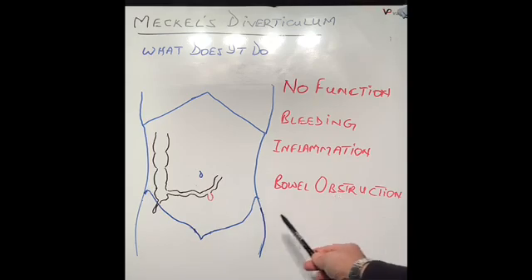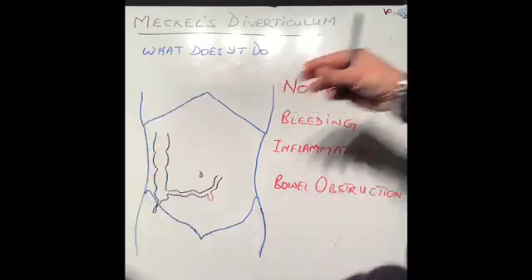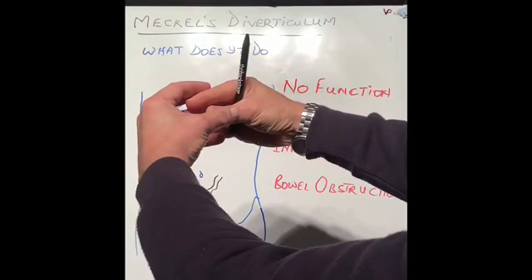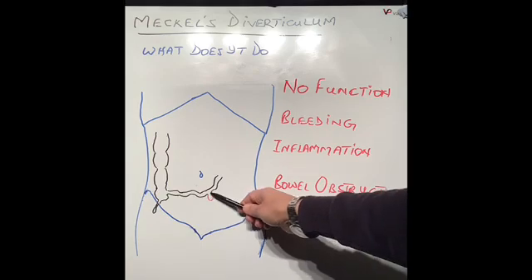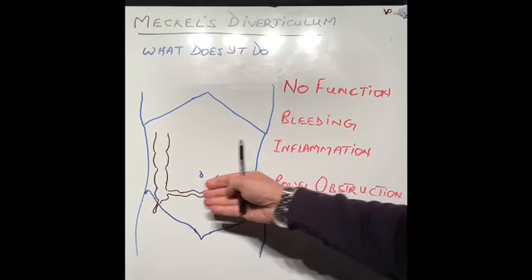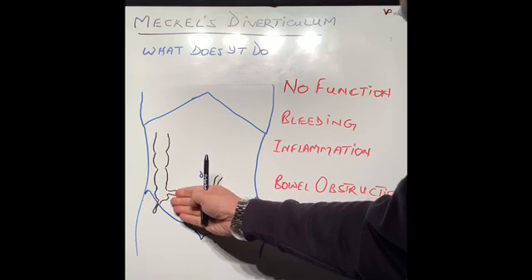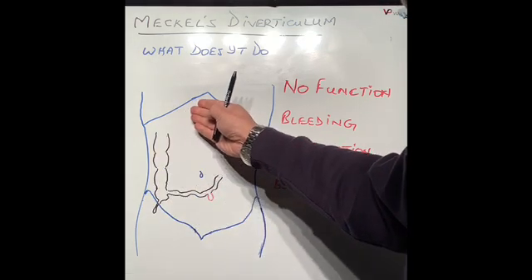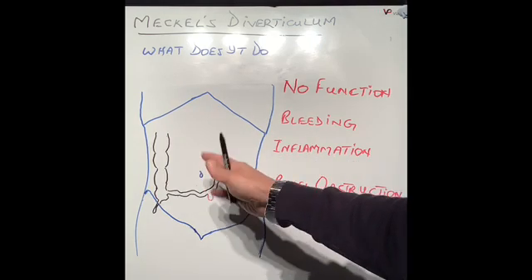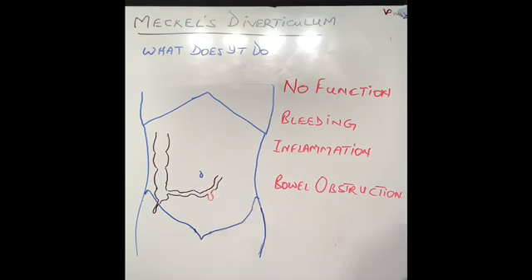The second reason for obstruction is a condition called intussusception, which I will discuss in a future video. What happens is like a telescope collapsing into itself — the Meckel's diverticulum acts as the tip of the telescope and starts pushing the bowel into itself. The bowel goes into the bowel in front, and the bowel in front goes into the bowel in front of that, and it keeps progressing until the bowel is completely obstructed. This also becomes a surgical emergency needing treatment, especially if it does not resolve on its own.